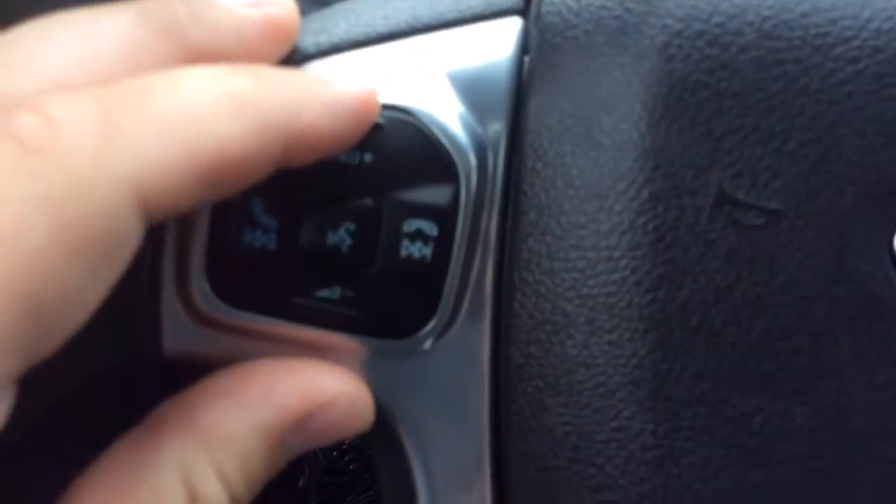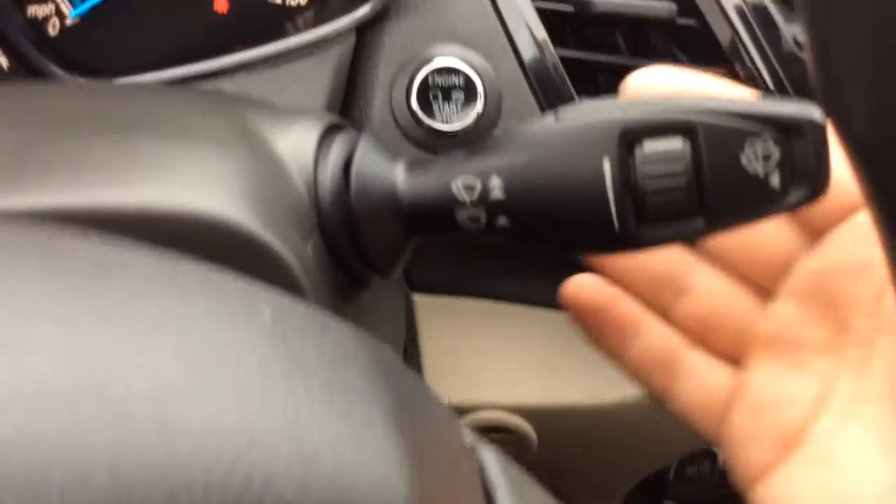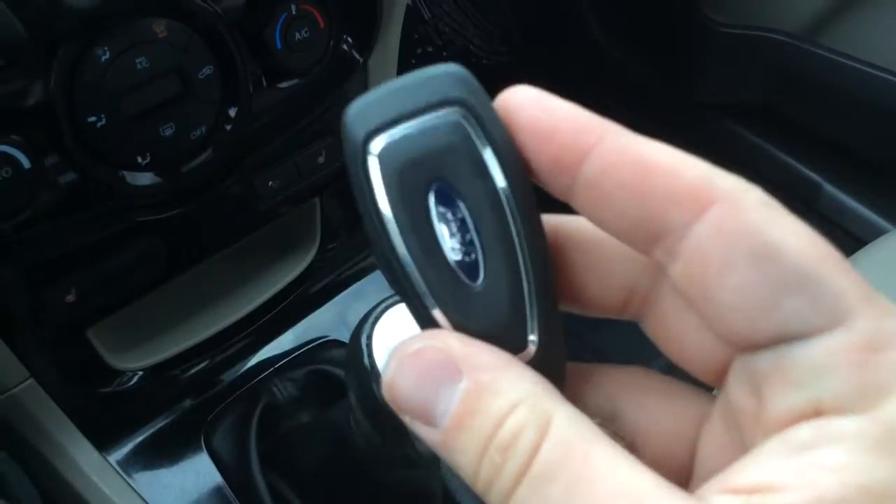You have controls for your radio and Bluetooth on the left-hand side of the steering wheel, and the right-hand side has controls for your cruise control. There are also wiper controls here. It's a proximity key with push-button start, so no more manual key — this is what your key fob looks like.